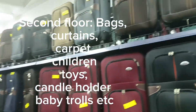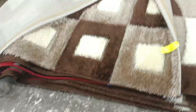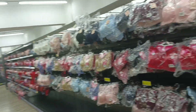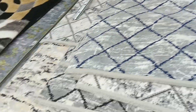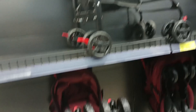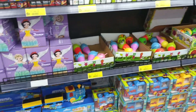On the second floor, we've got bags, curtains, carpets, children's toys, and candle holders. The bags, carpets, and curtains vary in price according to size and type. The second floor has a lot more items I wasn't able to capture — the mall is very big — but there's a wide variety to check out.